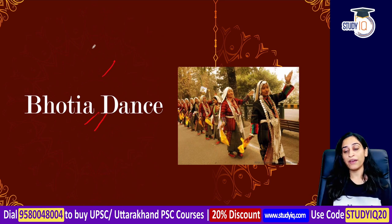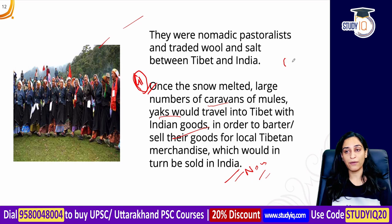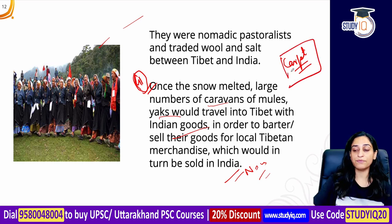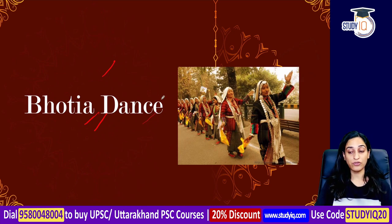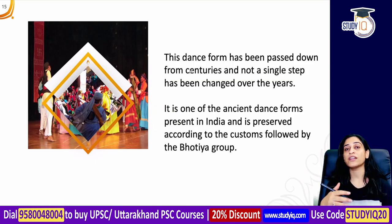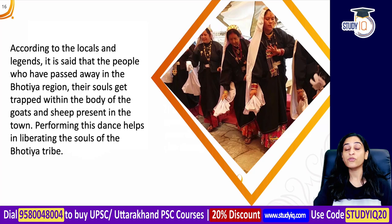Regarding the GI tag news: the carpet makers use natural dyes and traditional machines. Despite modernization and cultural changes, there is no difference in their traditional dance, which has been preserved. This dance is usually performed at funerals, as it is believed that when someone dies, this dance is done as a ritual.